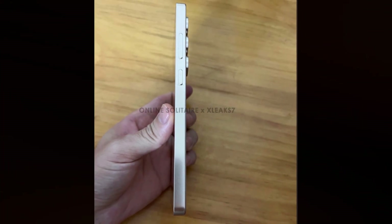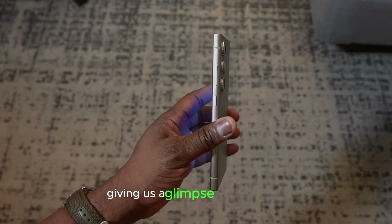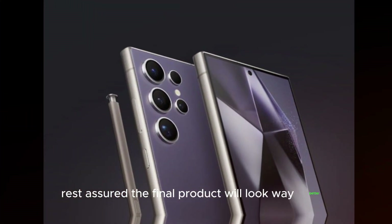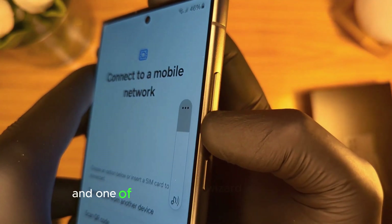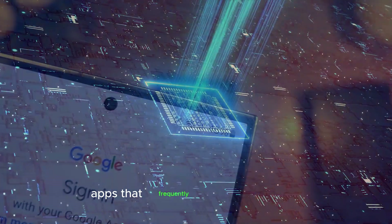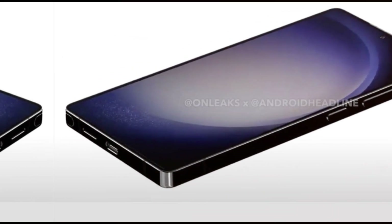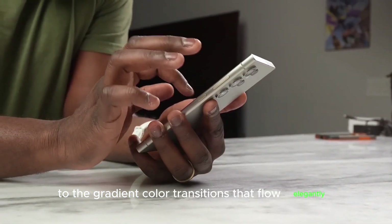Leaked dummy units of the S25 Ultra based on actual dimensions have surfaced, giving us a glimpse of the device. These dummy units don't do the real phone justice — they look cheap and unpolished. Rest assured, the final product will look way better, closer to some concept renders floating around. The S25 Ultra will run One UI 7, and one of the highlights is a feature called NowBar, designed for apps that frequently send notifications. Leaks show it integrates seamlessly with apps like Samsung Clock's Timer and Voice Recorder, with impressive blur effects and gradient color transitions.